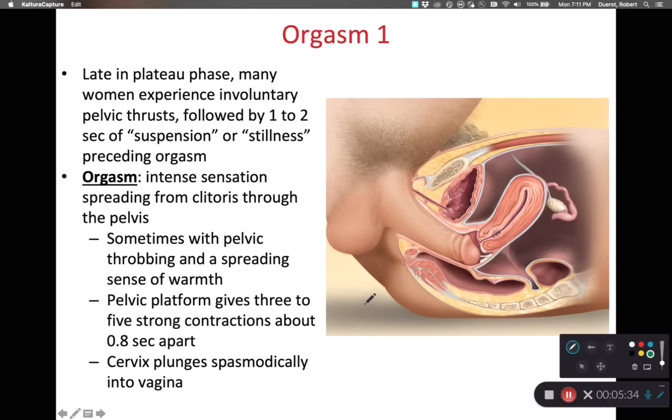During penile penetration of the vaginal canal, thrusting causes physical stimulation of the clitoris and causes the prepuce to move back and forth over the clitoris — it is often this physical movement of the prepuce that causes clitoral stimulation. During the late plateau phase, many women experience involuntary pelvic thrusts — upward motions that cause the penis to penetrate deeper into the vaginal canal. There is often a thrust-and-hold pattern that is involuntary, occurring immediately before female orgasm.